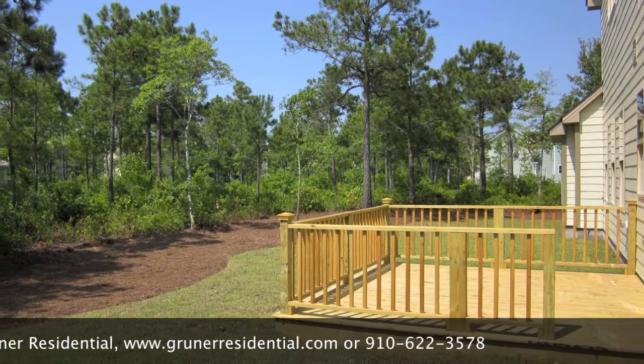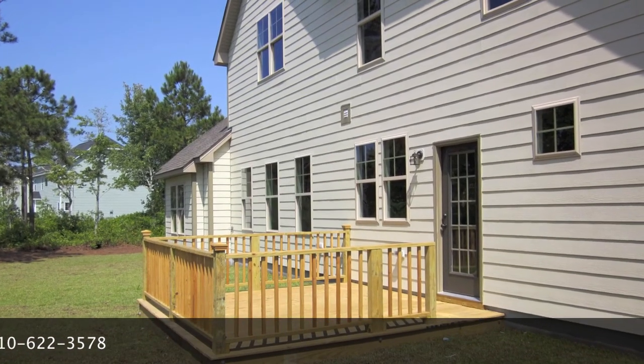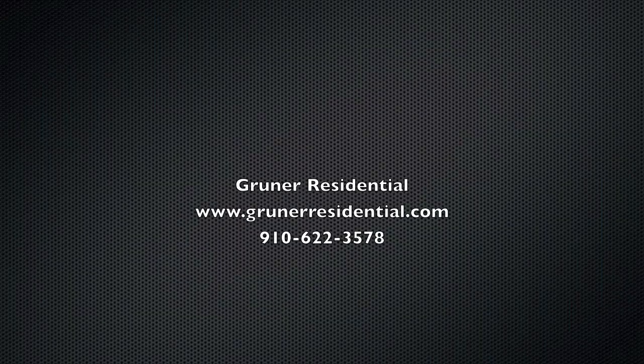The backyard sits on a half-acre lot with a raised wooden back deck. Great house. If you'd like to set up a showing, contact us at GrunerResidential.com.